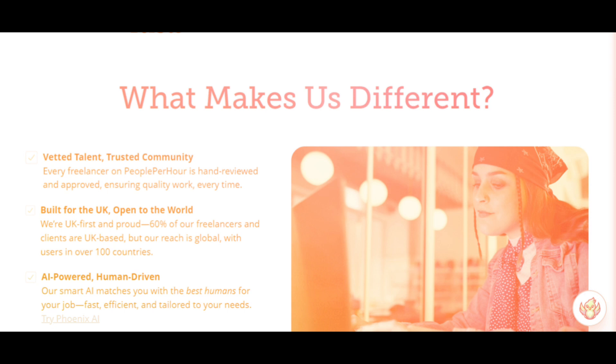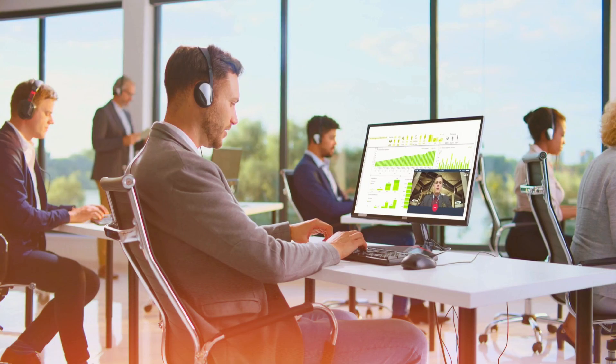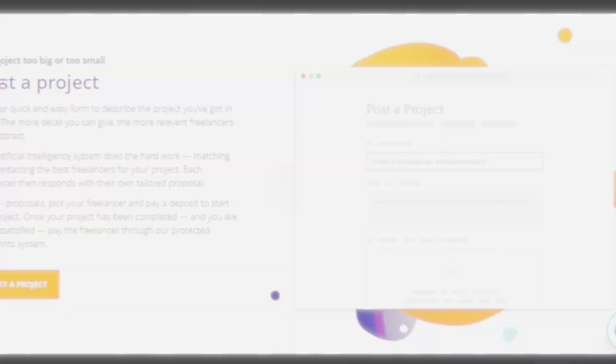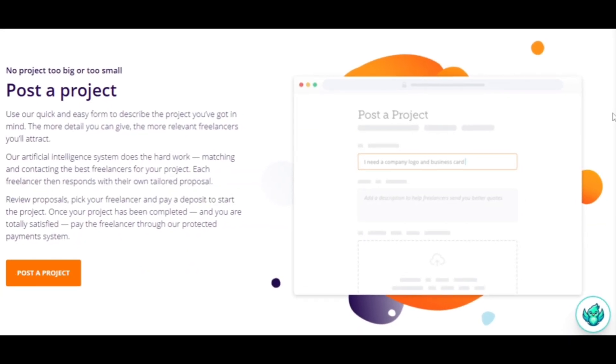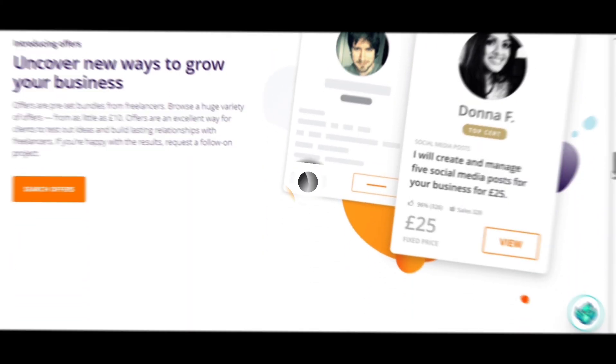The focus of People Per Hour is on project-based work. Unlike traditional jobs, here you are not applying for employment — you are offering your services as a freelancer. Clients post projects with specific budgets and deadlines, and freelancers either get invited or submit a proposal to win those projects.